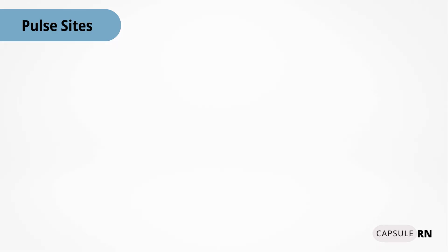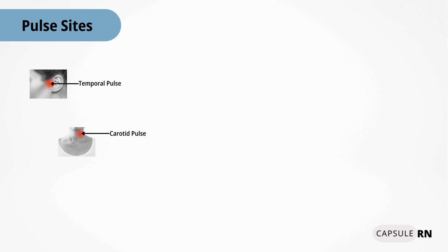There are a number of pulse sites on the body. The temporal pulse is located in front of the ear and can also be felt slightly above that in the temple region. The carotid pulse is located on the side of the neck — this is a site you will use to check a pulse during adult CPR. The brachial pulse is located on the inside of the upper arm and is used for taking blood pressures as well as for checking a pulse during infant CPR.